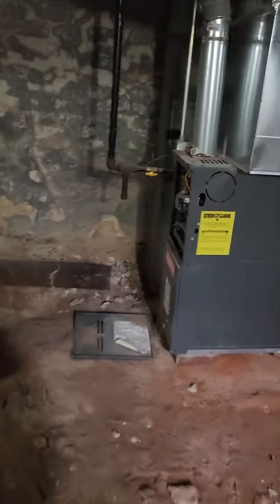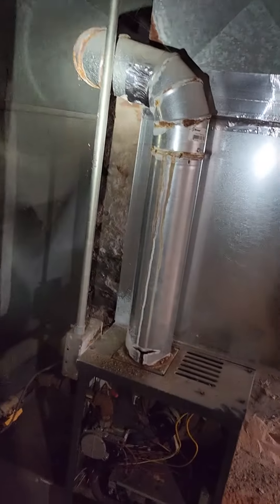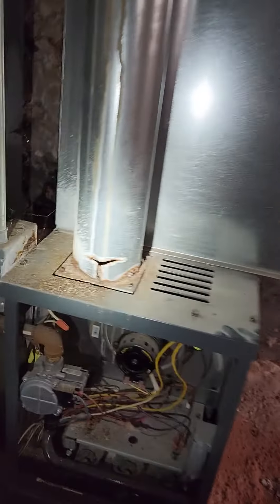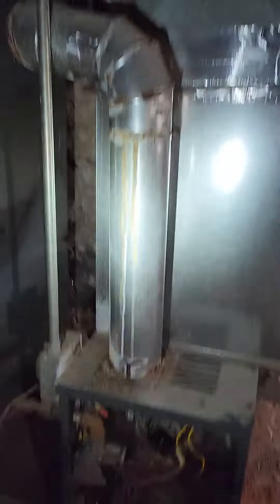Down here in this basement, we've got the furnace and we've got the flue pipe. A little bit of rust there — that alone is a safety concern, but it should draft up through there. If you follow the flue pipe, it goes into this room here.